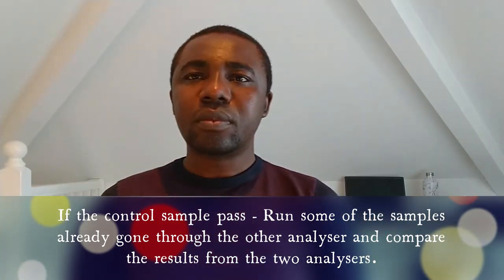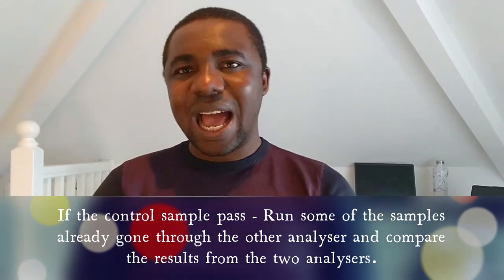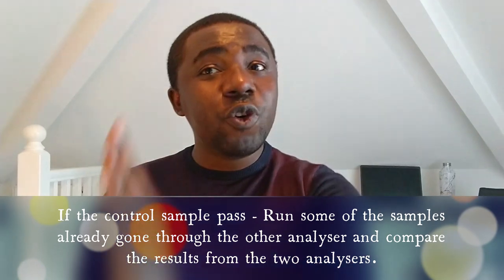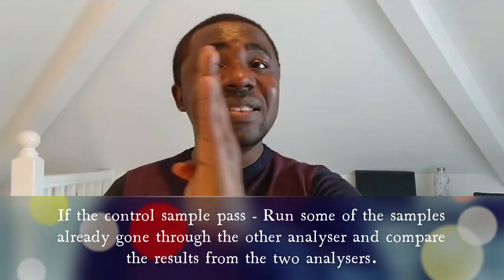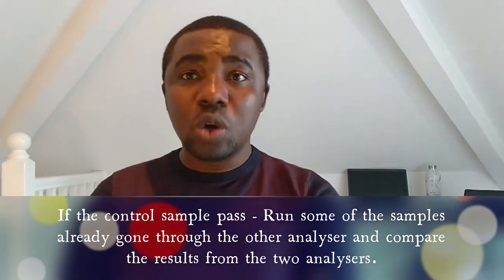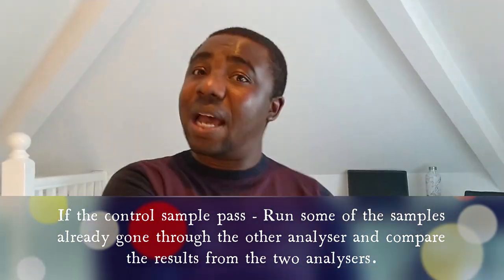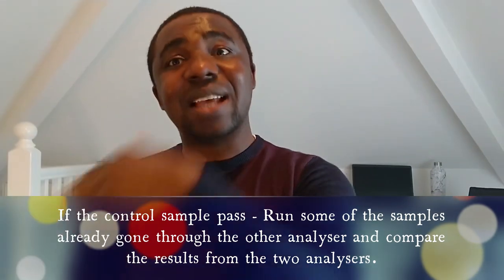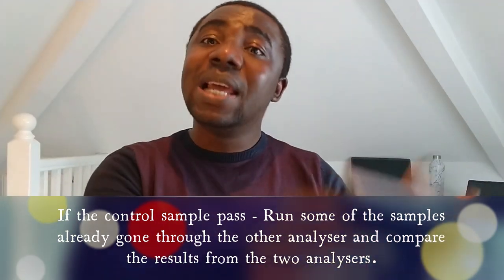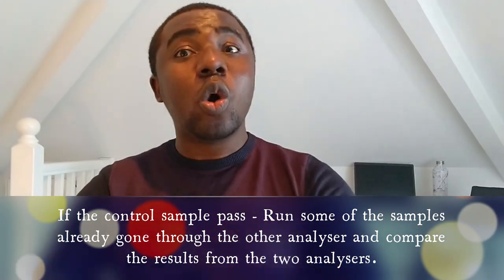Anytime they ask you any question and associate it with an analyzer, answer the analyzer first — especially when it is an abnormal result. When they say 'your analyzer gives you hemoglobin of 70, what are you going to do?' — investigate whether it is a current and reliable result. Then also answer the hemoglobin in terms of anemia and give the story of whether it is normocytic, microcytic, or macrocytic anemia. This is what you do, and this is the answer to that question.